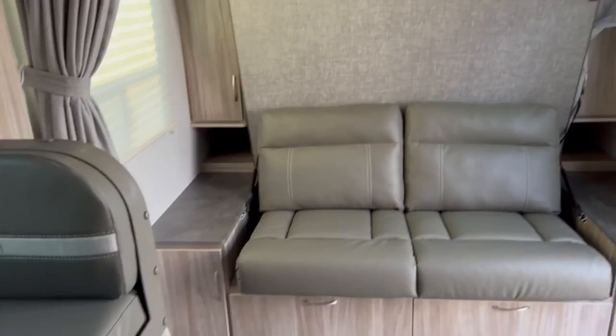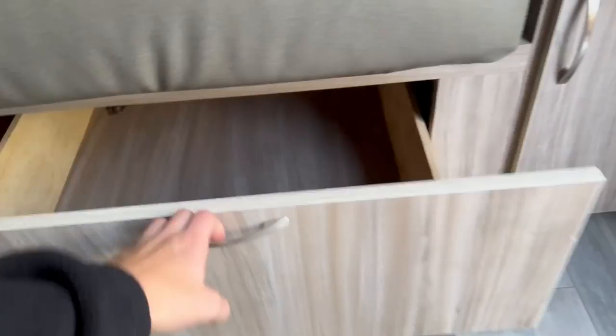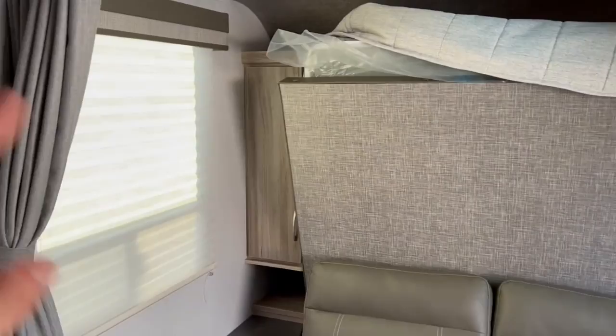What Winnebago has done is add all this storage up and around — underneath the bed or sofa you've got more drawers, on either side some storage, and above you've got storage on either side as well. There's hanging closet space and more storage above that. They do not short you on storage here — not one bit.